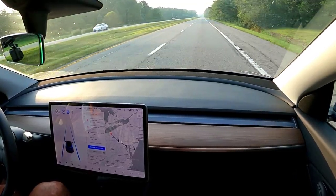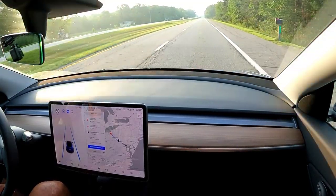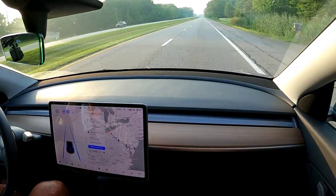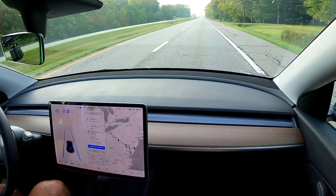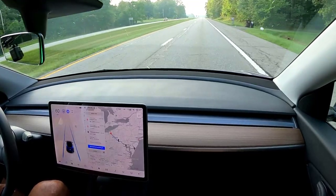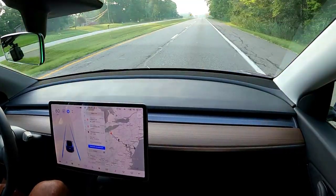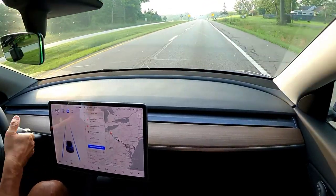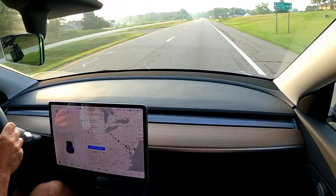We're coming up on a traffic signal — it's red right now, way in the distance, but it'll almost certainly be green when we get there. We are turning right, so I'll have to take it out of Navigate on Autopilot to make the turn, because this version does not make turns by itself. It would stop for the light whether red or green if going straight, unless you tap the stalk or tap the accelerator to tell it you recognize the light — then if it changes to red after you do that, it will stop. I'm going to take it out of full self-driving and turn on the turn signal.